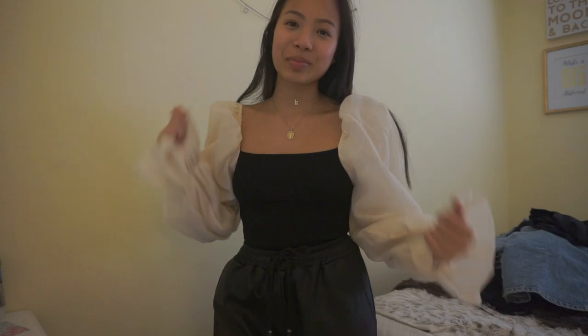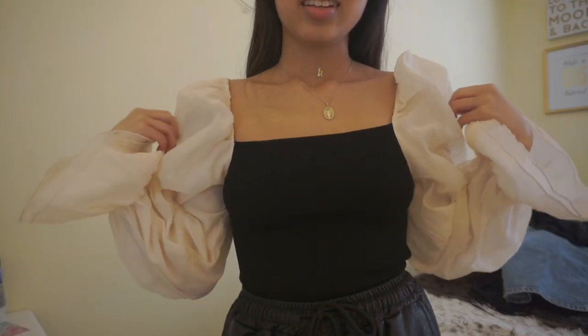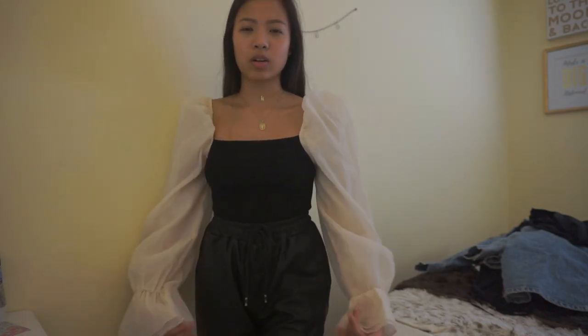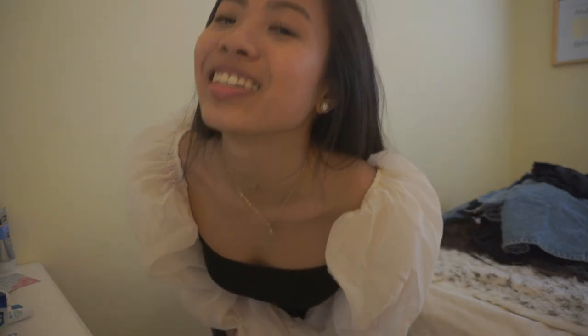I saved the best for last — it's the puff sleeve top that I told you was probably my favorite piece of this haul. Here it is on. I feel like a freaking princess. You just can't go wrong with this top — it's perfect. Everything about it is cute, girly, princessy, and dainty — just every little thing that I like in a top. The middle part is really stretchy. The only thing is it's cropped right at my belly button and I want it to be a little longer. But it looks really nice with these faux leather joggers — a really good quality, well-designed top.